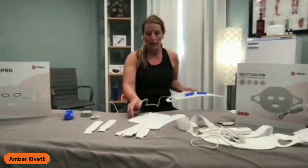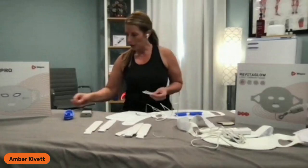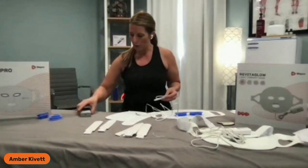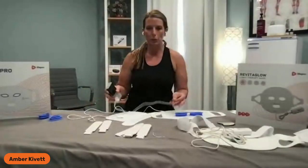The RevitaGlow Pro is not out yet. Its regular price is $159.99. When they do launch it, you'll see it available — we'll send you an email and you'll see it all over social media.